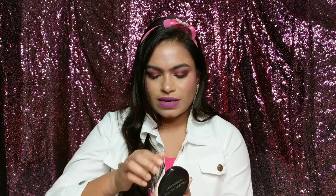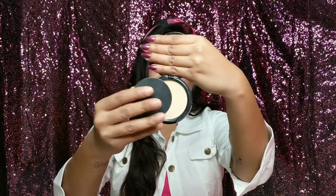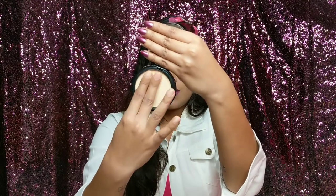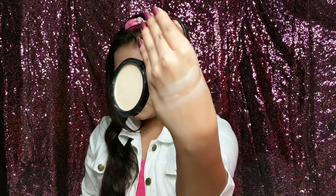Now let me show you the inner packaging. Here you get a full-size mirror and a puff which I have used, and that is the product. The formula is really very nice — it is really very soft to touch, the powder is finely milled, and it has pretty good coverage. I will not say it gives very high coverage, but if you just apply compact powder all over your face and put on a lipstick you are good to go when you are in a hurry.